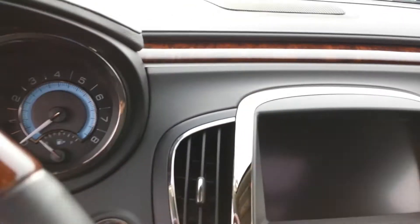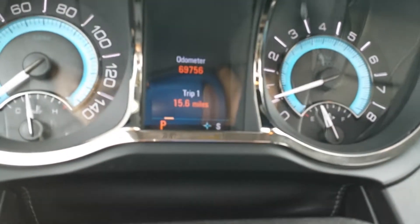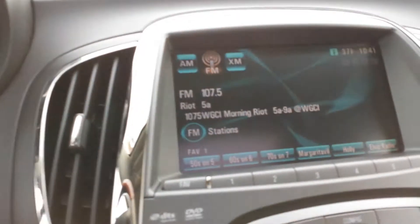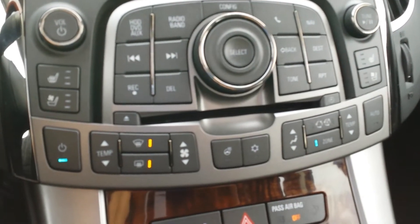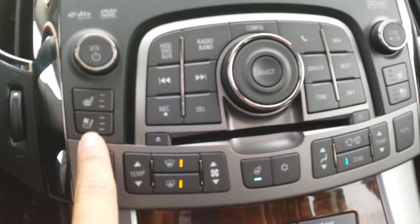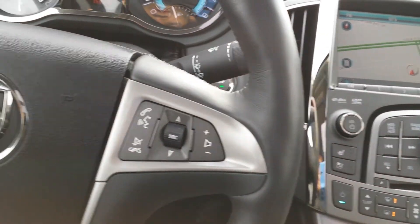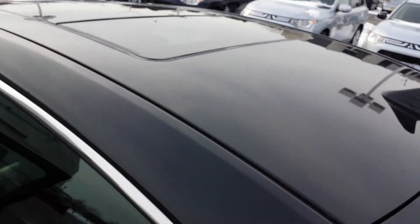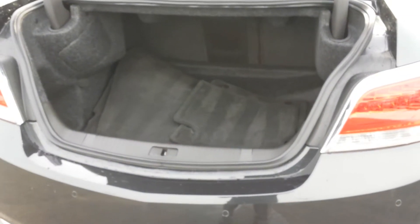Let me show you everything working here — that's the navigation unit there, going back to radio. This is the actual mileage on the vehicle. Back to the navi. You even have a heated steering wheel right here, and front heated seats and AC seats for both driver and passenger. All your commands are there and you can voice-activate right through the steering wheel.